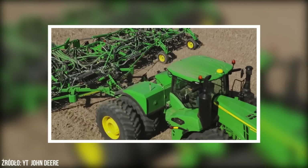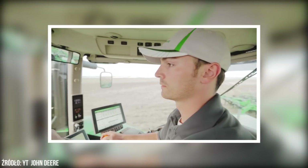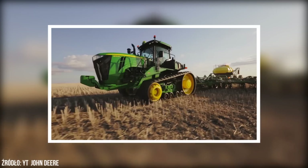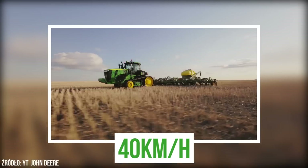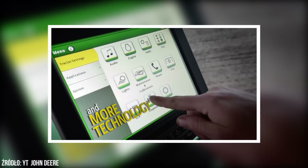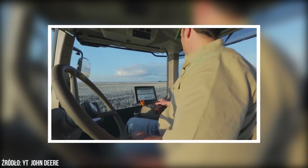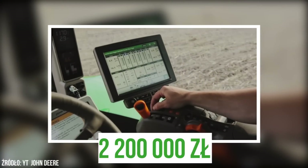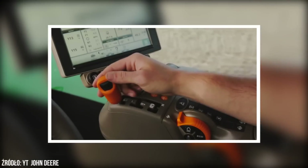John Deere 9570RT napędzany jest 6-cylindrowym silnikiem Cummins o pojemności 15 litrów i mocy 570 KM. Wykorzystywana w tym ciągniku przekładnia PowerShift E18 może rozpędzić tego giganta aż do 40 km na godzinę. Modele serii 9RT oferują niezliczoną ilość wyposażenia dodatkowego, takiego jak pakiety serwisowe czy ekskluzywne wykończenie kabiny operatora. Ciągnik podstawowej wersji kosztuje 2,2 mln zł, ale po doposażeniu cena może wzrosnąć nawet o ponad 500 tys. zł.